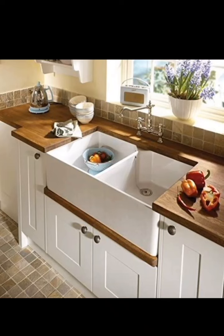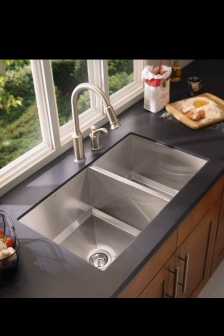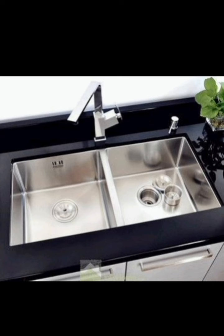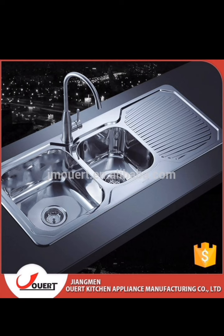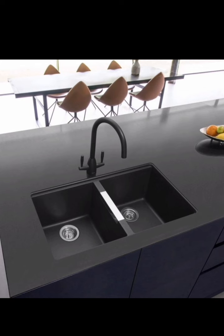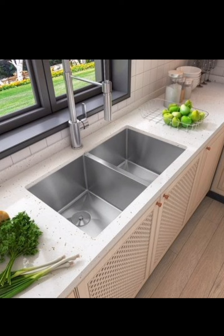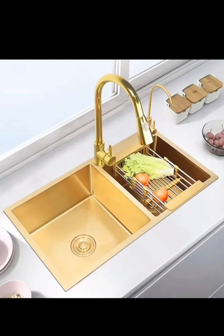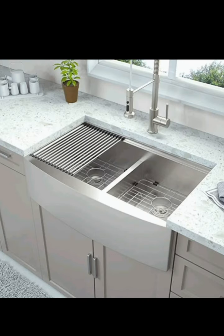Welcome back to Creative Casa, your go-to destination for all things kitchen design and home decor. In today's video, we are diving into the world of modern kitchen double sink decor ideas. Whether you are renovating your kitchen or simply looking for some fresh inspiration, we have got you covered — from sleek minimalist designs to trendy styles. Let's get started.